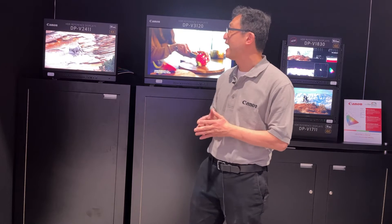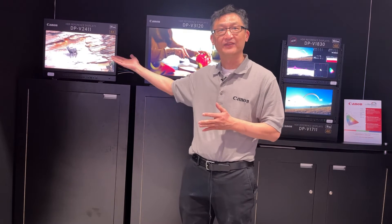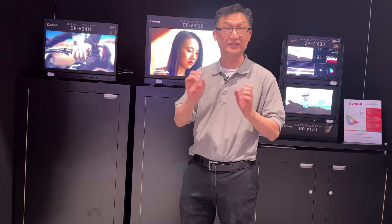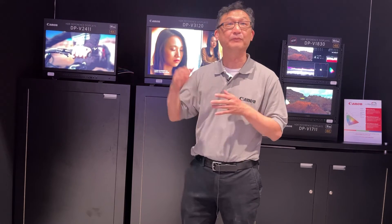For onset use, we have the DPV2411, which is a HDR reference display capable of 1000 nits — candelas per meter squared — of peak luminance.